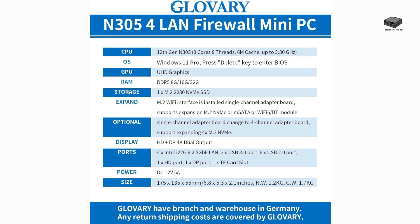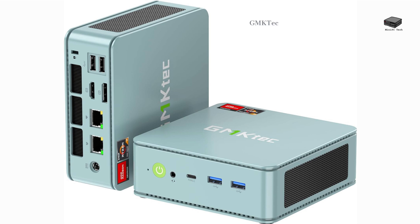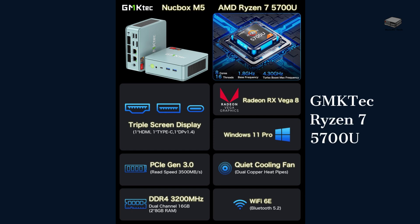It stands out with its 4 2.5GB Ethernet connections. The GMK-TEC Mini PC with the AMD Ryzen 7570U is a fantastic choice for anyone who loves tinkering with home labs. It comes with 16GB of RAM and 512GB storage, priced below $300. There is also a model with 32GB of RAM and 2TB storage for about $200 more. Both models support 8 cores.